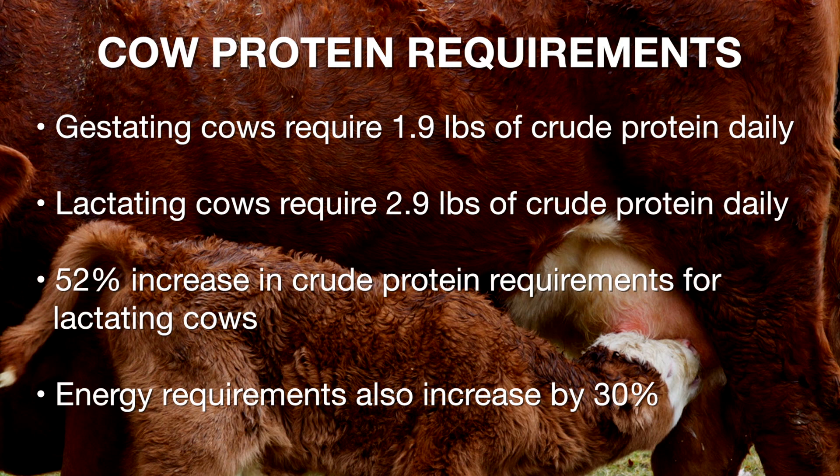Her energy requirements also go up rather dramatically. Percentage-wise, it's not quite as much — it's about a 30% increase in the energy required for that cow after she calves compared to what she needed while she was still pregnant.